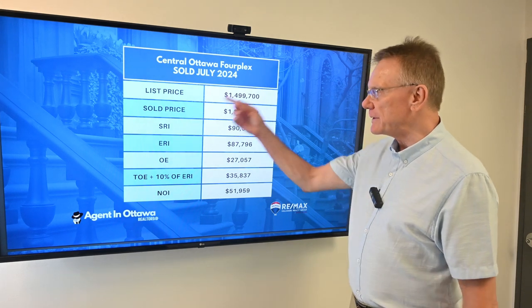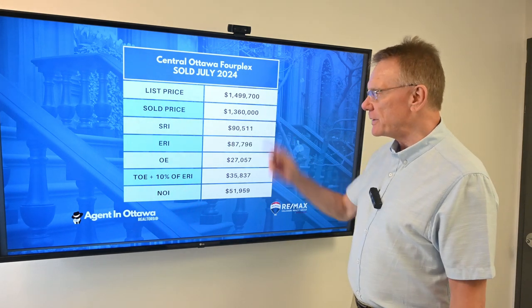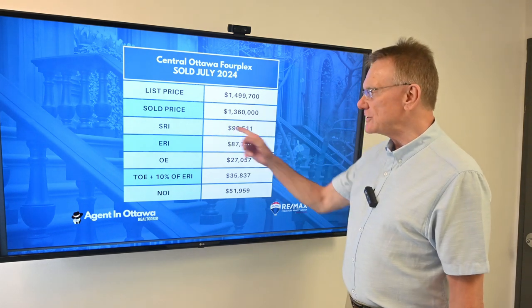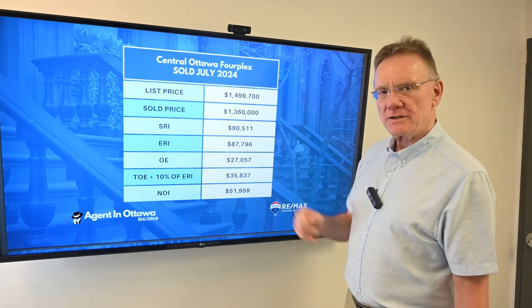It's in a nice neighborhood and this property was listed for basically a million five. Its sell price was $1,360,000 and the scheduled rental income on this building was $90,500.